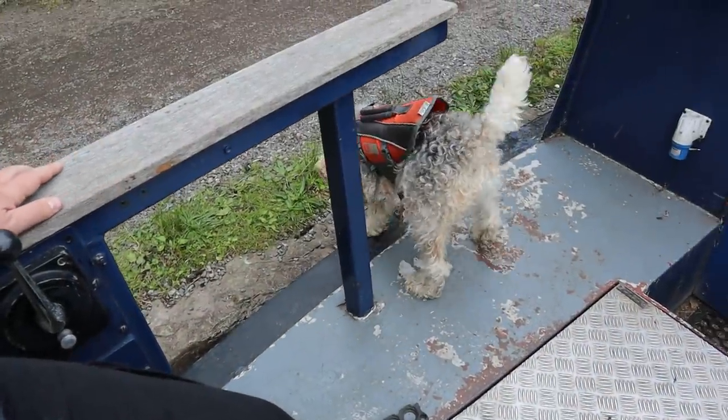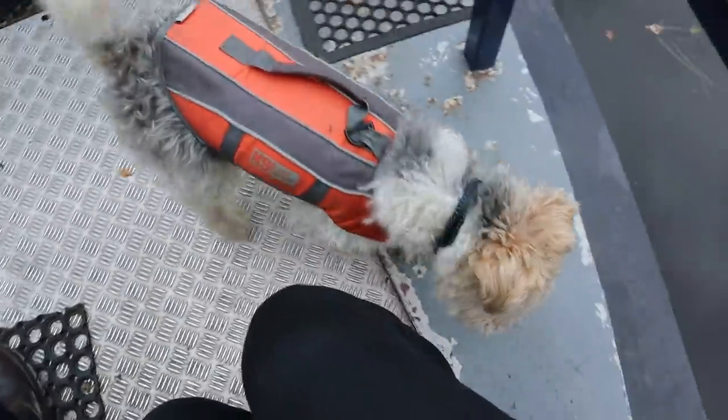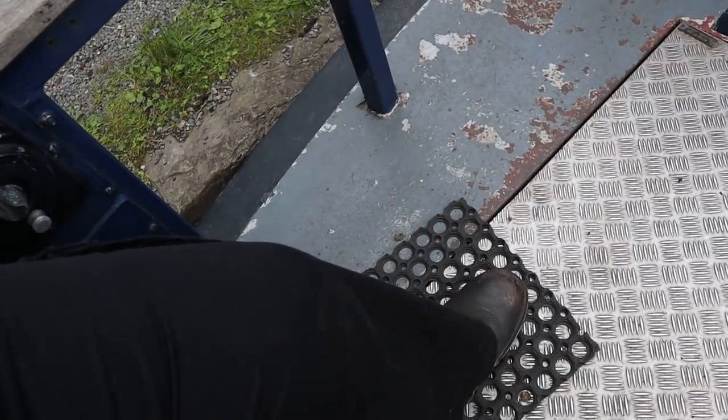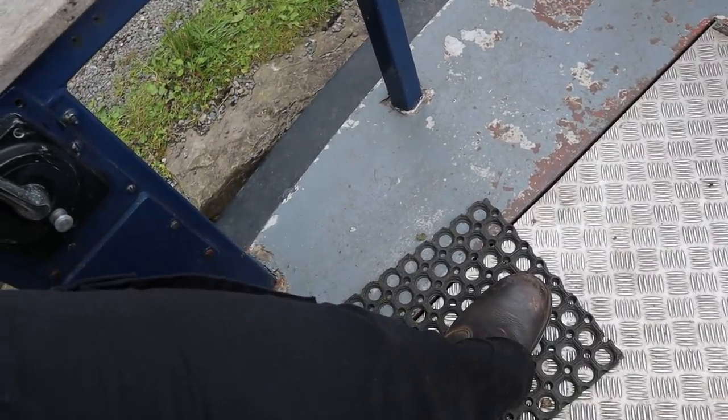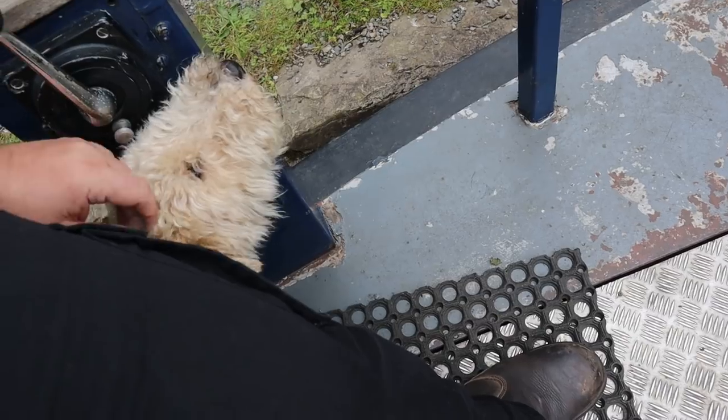Don't eat that poop, don't eat the bird poop! Pixel! Pixel! Hello, hello!